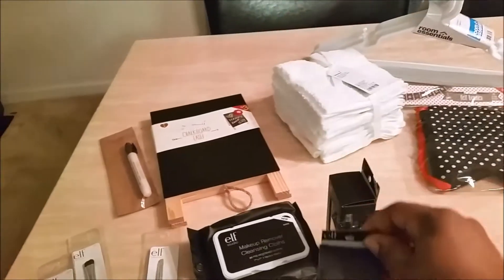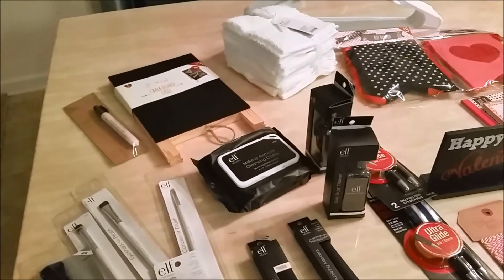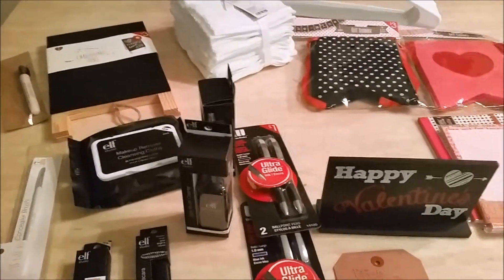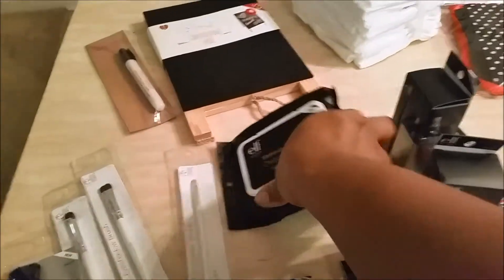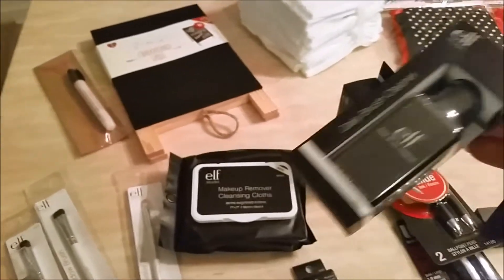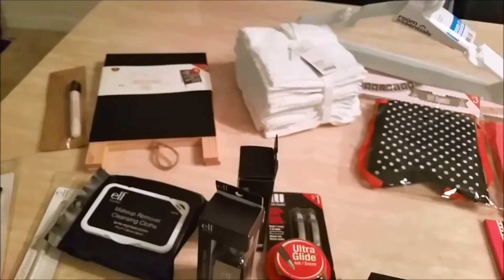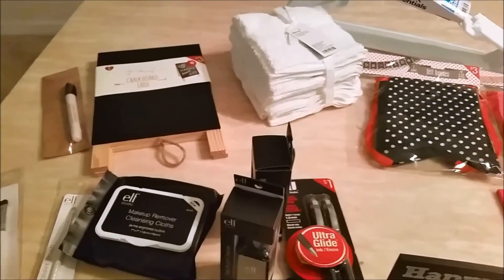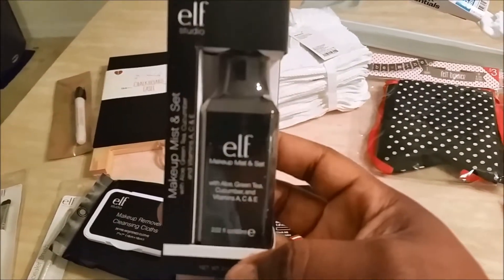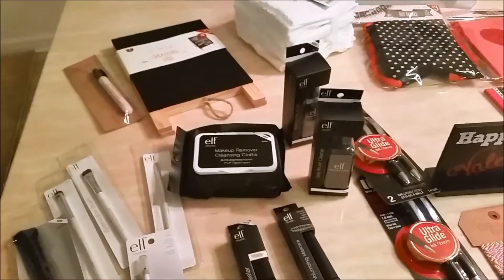I also purchased the daily brush cleanser. I used to wear makeup a whole lot and then I got busy with the kids. I realize the importance of making sure you take your makeup off at night. The makeup remover cleansing cloths were three dollars, and also the importance of cleaning your brushes — I didn't do that as a teenager. Here is the makeup mist and set and this was three dollars.